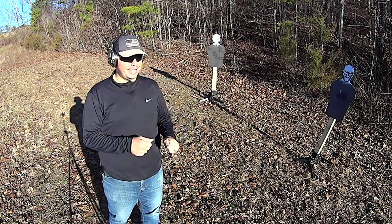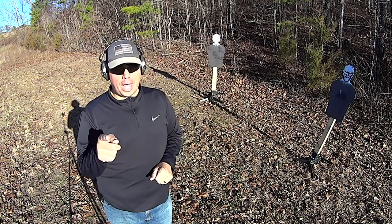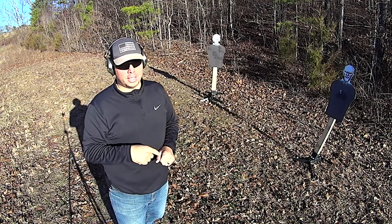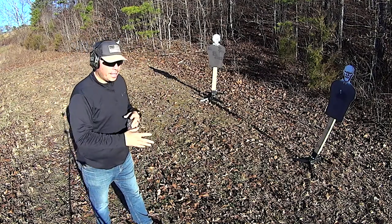Yeah, I'm capping on those of you that are 1911 shooters. Trust me, bring your 1911 out to training and you're going to find out how not good of a gun that is — unless of course you're talking Wilson Combat, and then absolutely yeah. But anyways, I digress.